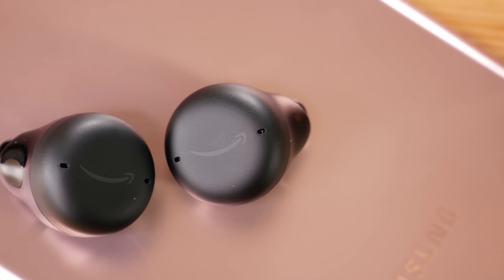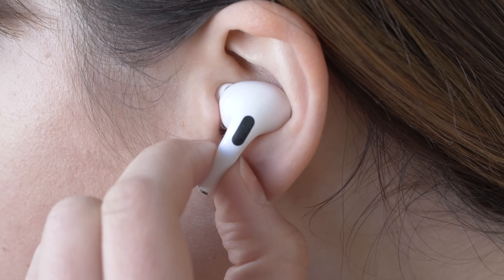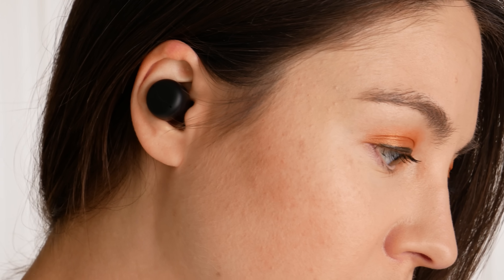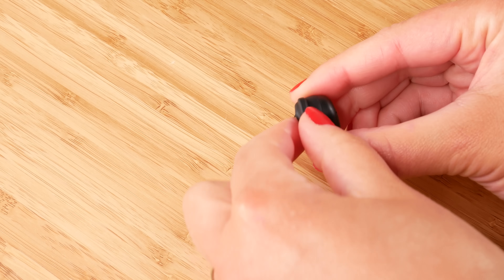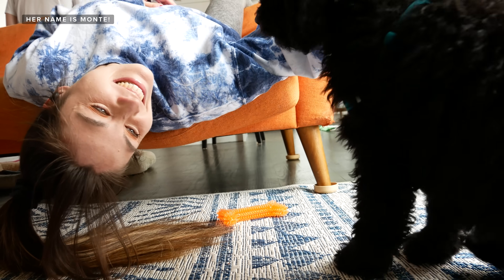Let's talk about the design, starting off with the Echo Buds. These are a rounded in-ear bud design. Because of the interchangeable ear tips, you can get a pretty snug fit. I find they are fairly comfortable to wear — not too bulky, but they do sit a little bit outside of my ear and protrude just a little bit. They stay in fairly well, although I do find I have to use the wing tips if I'm doing anything vaguely active, like running or doing yoga.